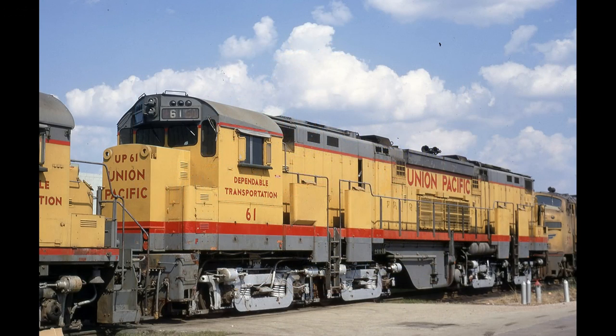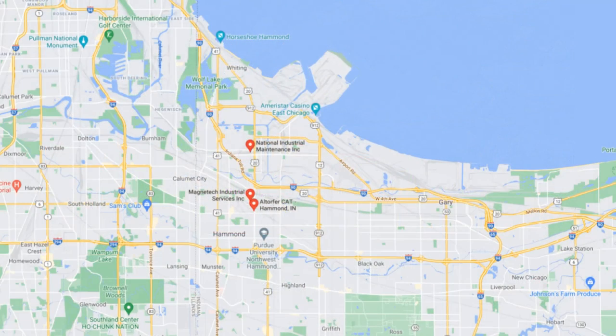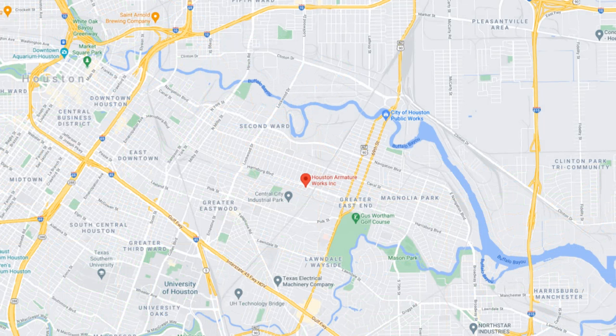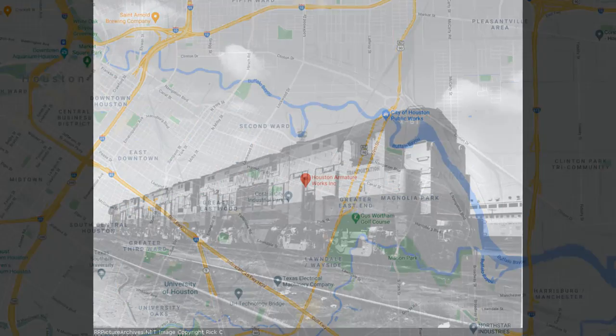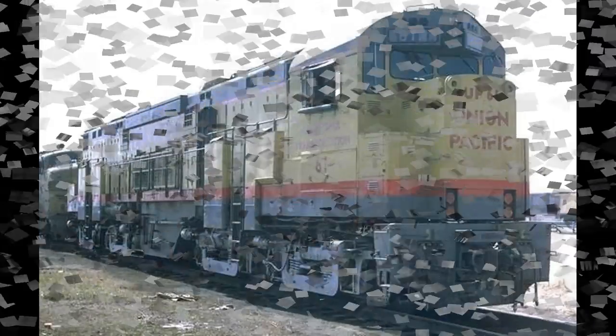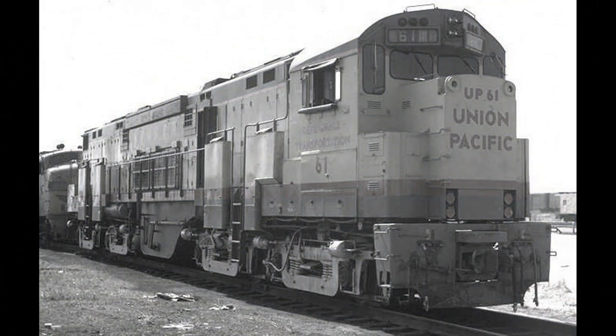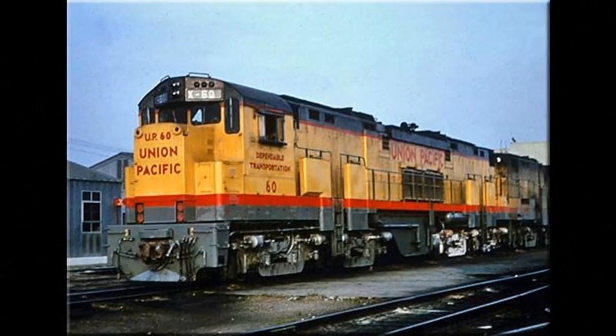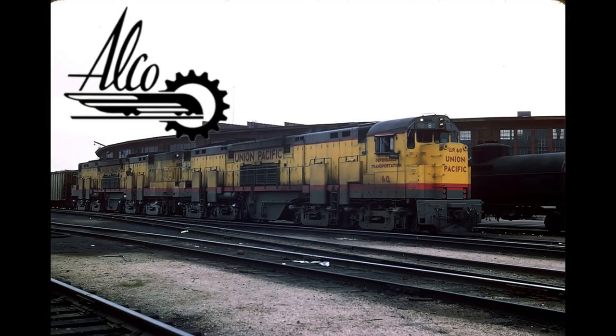In August of 1970, all three units were officially retired from Union Pacific. In September of 1971, they were sold to the Industrial Maintenance Service Corporation in Hammond, Indiana, then resold and shipped to Houston Armature Works in Houston, Texas — their final resting place. Unit 60B was scrapped in December 1971, Unit 61 was scrapped in January 1972 (though 61's radiator was spared briefly for unknown reasons before also being scrapped), and Unit 60 was officially scrapped in February 1972.